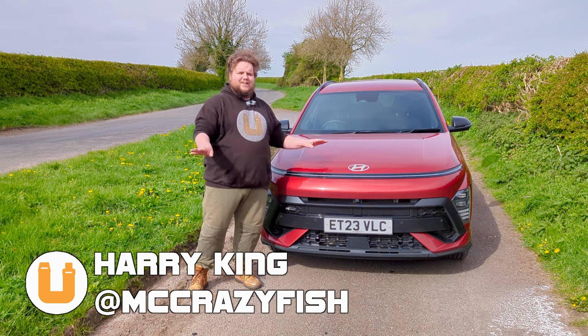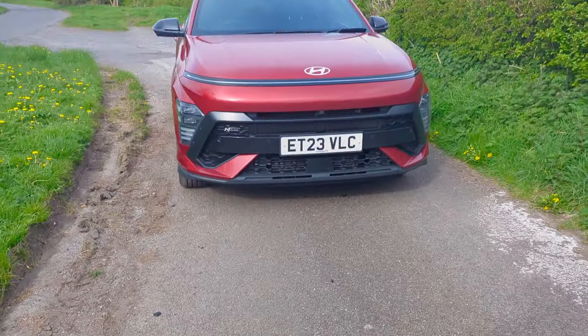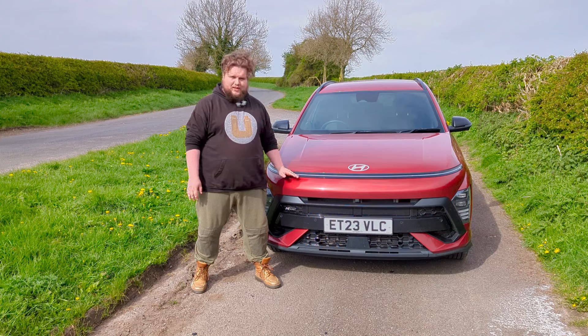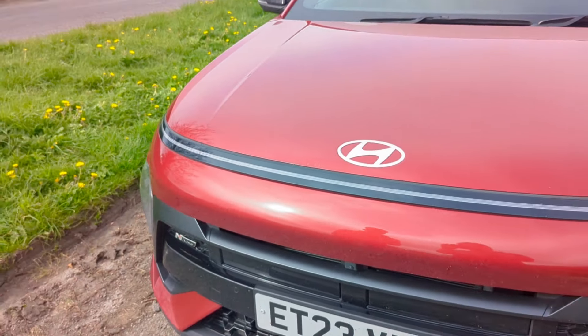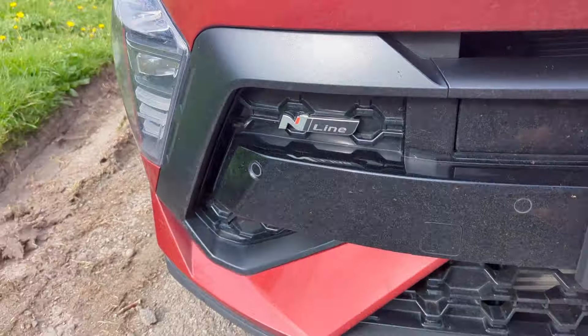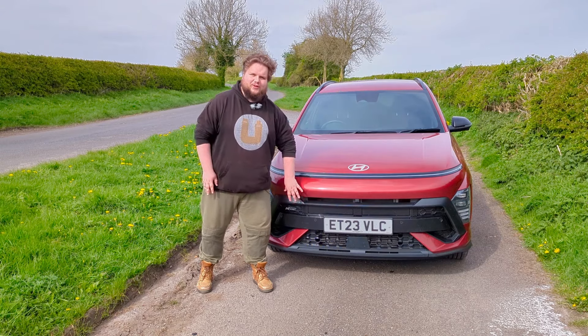At the front we have a massive departure from the previous generation of Kona - they've brought it much more in line with the rest of the Hyundai crossover range. You've got this light bar up here which is the daytime running light, giving it a really great look especially at night, and then the full lights are actually down here, which means there's less glare for other drivers. This is the N-Line so there's some sporty things going on - you've got this lip spoiler down here and all the grilles are in black.